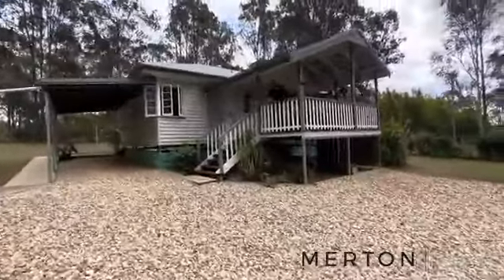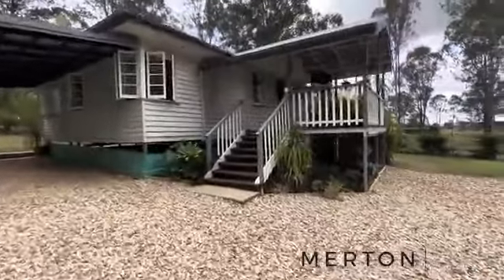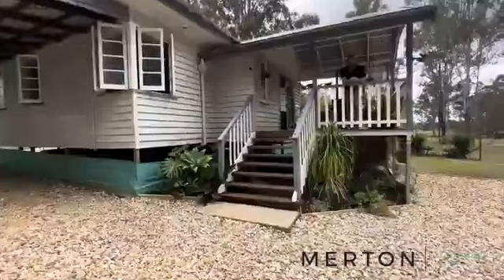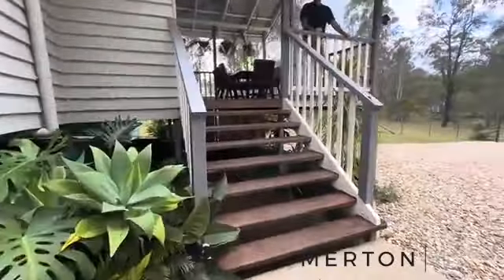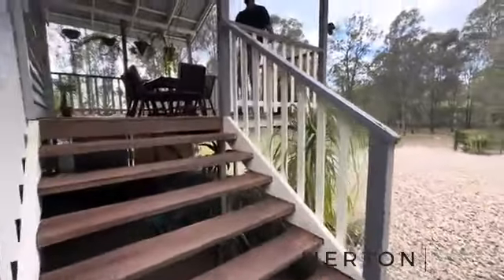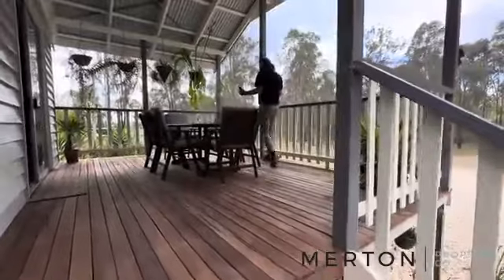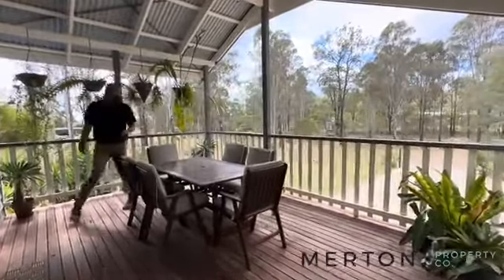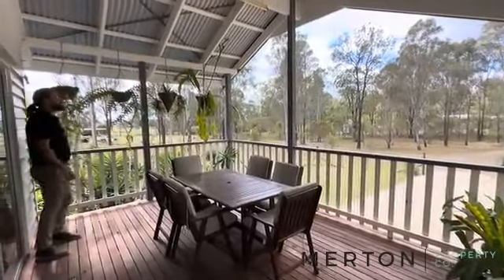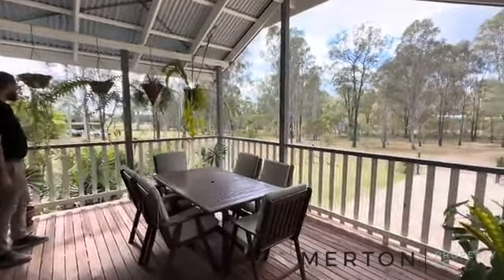Fully fenced, dog proof fenced house yard which is very handy. You've got a 6x9 powered colour bond shed with a concrete floor plus a three metre lean-to, as well as your carport attached to the house. Beautiful outdoor balcony here that you can just sit out and listen to the birds chirp, have your breakfast, have your dinner. It's absolutely beautiful.